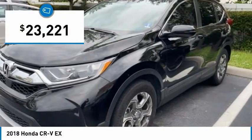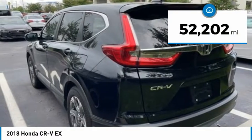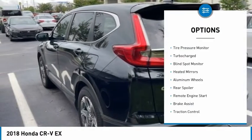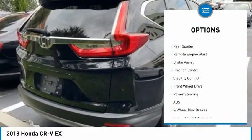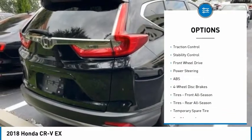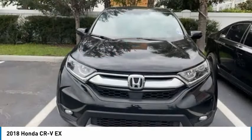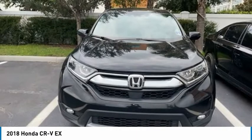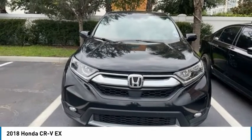Priced below twenty-five thousand dollars, this vehicle has less than fifty-five thousand miles. Here are some of this vehicle's great options: tire pressure monitor, turbocharged, blind spot monitor, heated mirrors, aluminum wheels, rear spoiler, remote engine start, brake assist, traction control, and stability control.